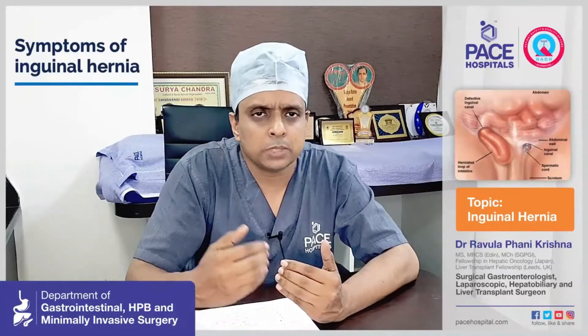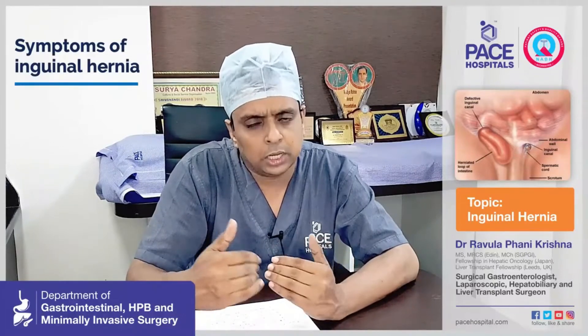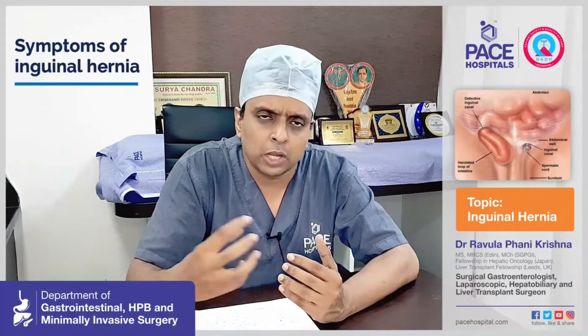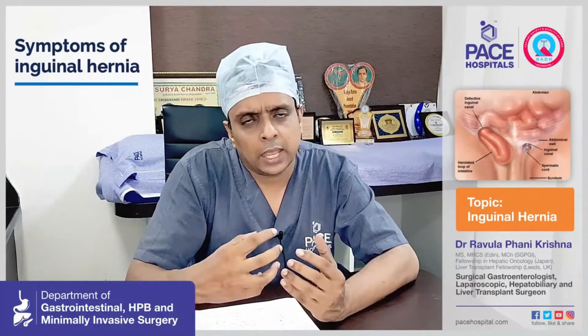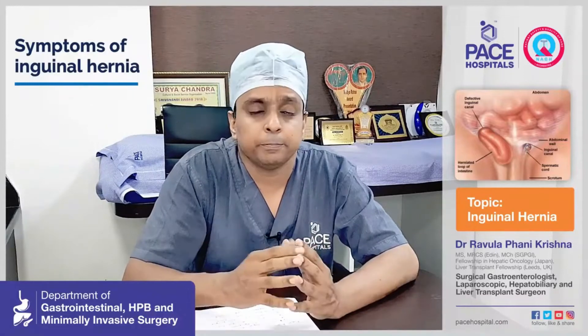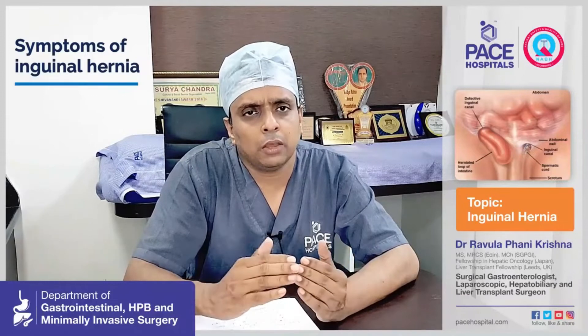Once it reaches the scrotum, what was previously an incomplete hernia becomes a complete hernia. Initially, hernias are usually reducible — meaning by lying down or pushing it, you can push the contents back into the abdomen. But as they grow larger and go into the scrotum, they become irreducible, meaning the intestinal contents come out and get stuck there.